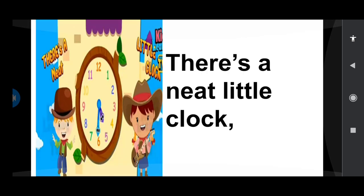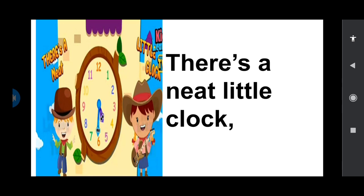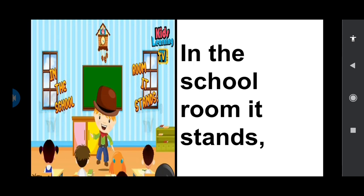There's a neat little clock. See, this clock children, it's very neat. Neat means clean and all the things are in its place. So the numbers are all in the correct place and it has two handles, the big handle and the small handle. In the school room it stands. So even when you go to school, you can see a clock over there. Clock is very important. So wherever you go, you can see a clock.